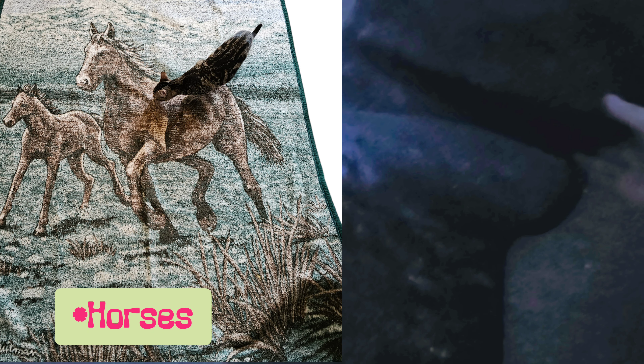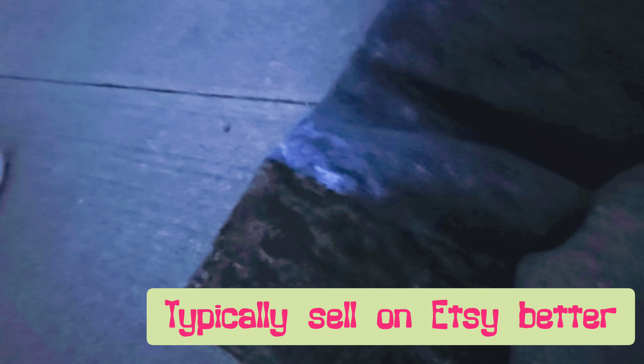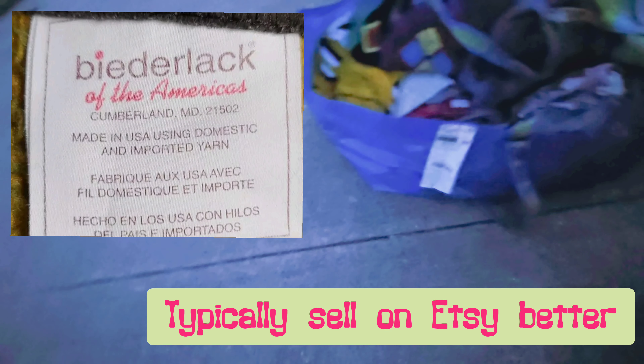Let's move on to the Goodwill Outlet haul. Here we have a religious picture — this is vintage and the people move. Religious art tends to do pretty well. I have a deer vintage Biederlack blanket of two deer running. I'll put someone else's picture up in the corner because I'm losing daylight and need to get this video filmed and edited.